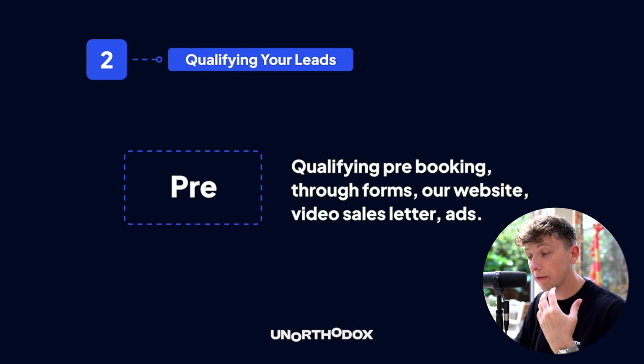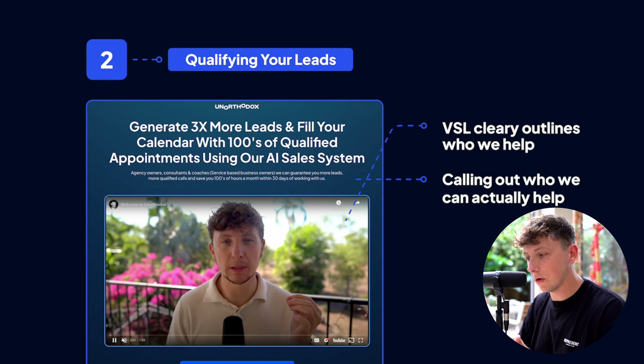Pre-qualification means qualifying before booking — done through forms on your website, throughout your VSL, and in the ads you run. Keep forms short: four to six questions. Don't go to 15 questions in a Typeform or you'll deter qualified leads too. Use radio buttons or pre-filled answers they can just click — this gives you qualification data on the backend while ensuring leads aren't deterred by long forms.